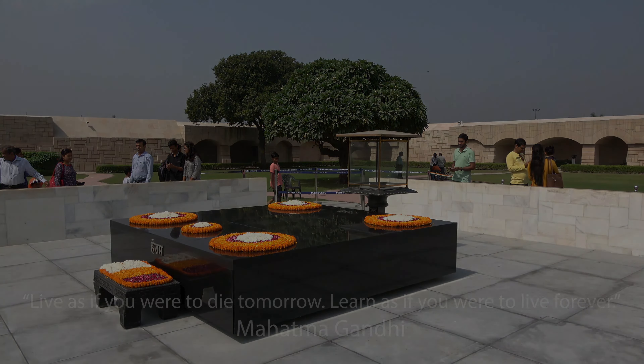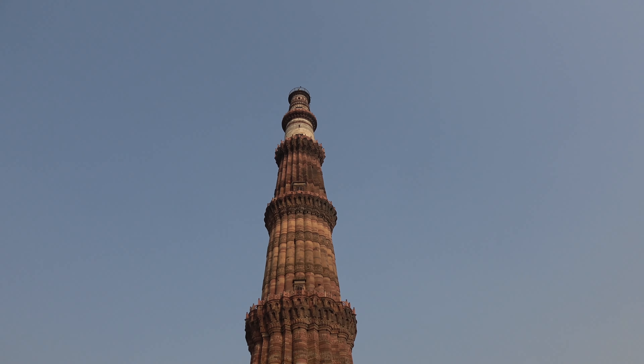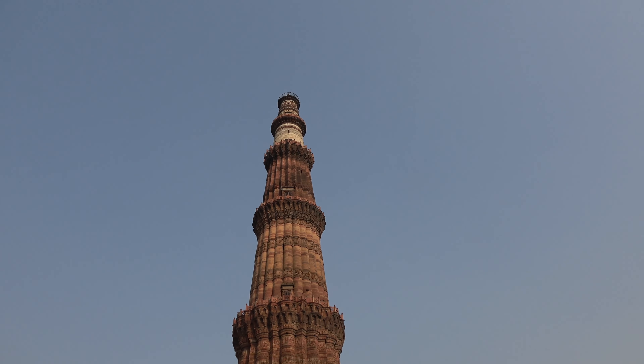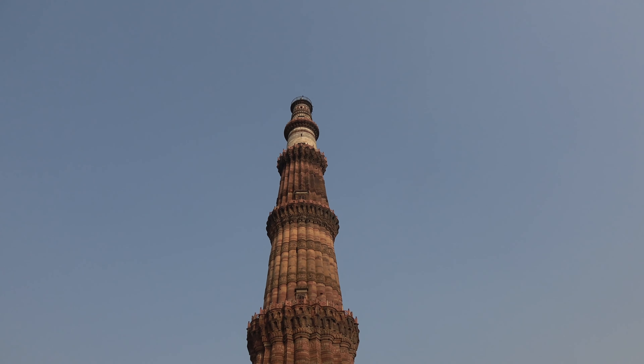Number 8: The Qutub Minar. The Qutub Minar is the tallest minaret in the world made of bricks. It is 73 meters or 240 feet tall, and the tower contains five stories. The minaret is named after Qutub ud-Din Aibak, a Sufi saint. He started construction of the Qutub Minar's first story around 1192, after the defeat of Delhi's last Hindu kingdom, making this a tower of victory — a monument that signifies the might of Islam.